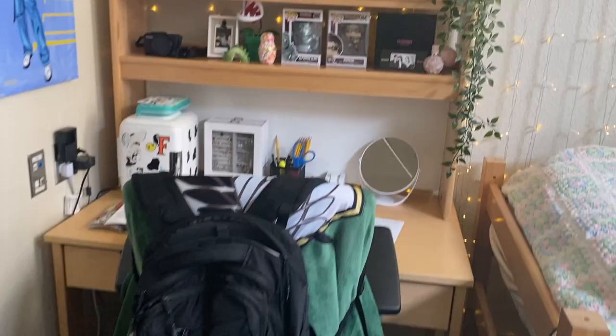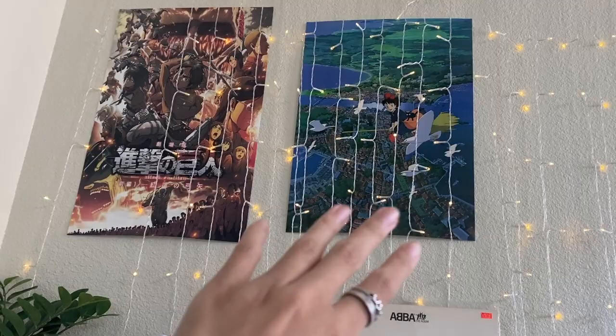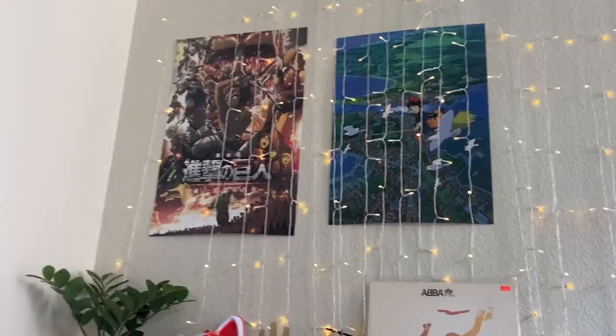Above my desk area I have my Attack on Titan poster and a Kiki's Delivery Service poster — I adore both, so of course they had to go up there. Next to those is a blank space for maybe some Shonen Jump covers or another poster — I'm not sure yet.